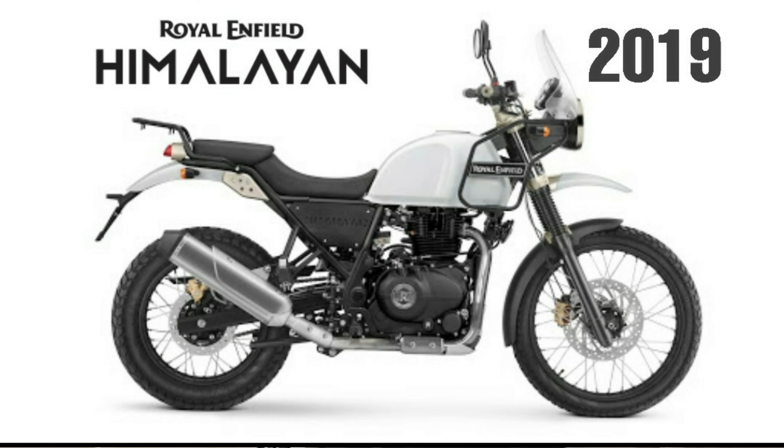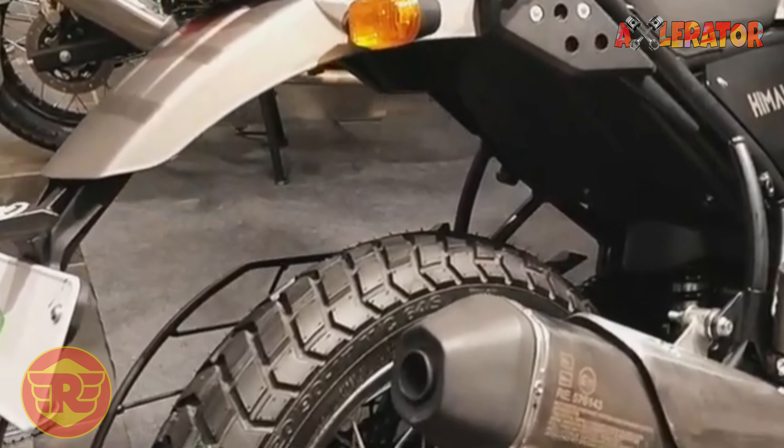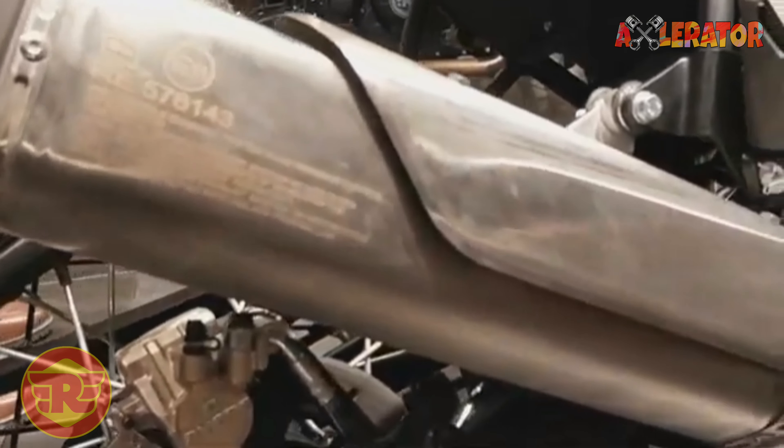Currently, the outgoing model is priced at 299,000 pesos. How much do you think the 2020 Royal Enfield Himalayan will cost? Let me know in the comments section down below.